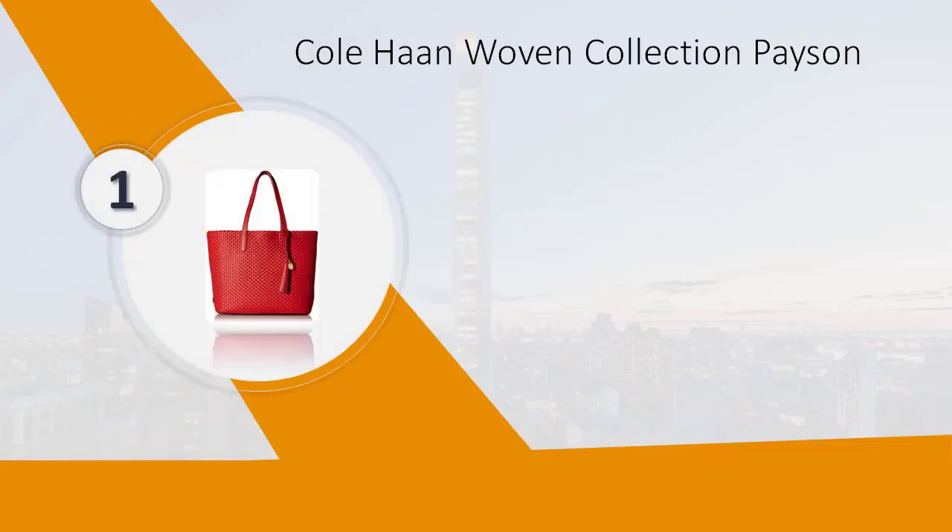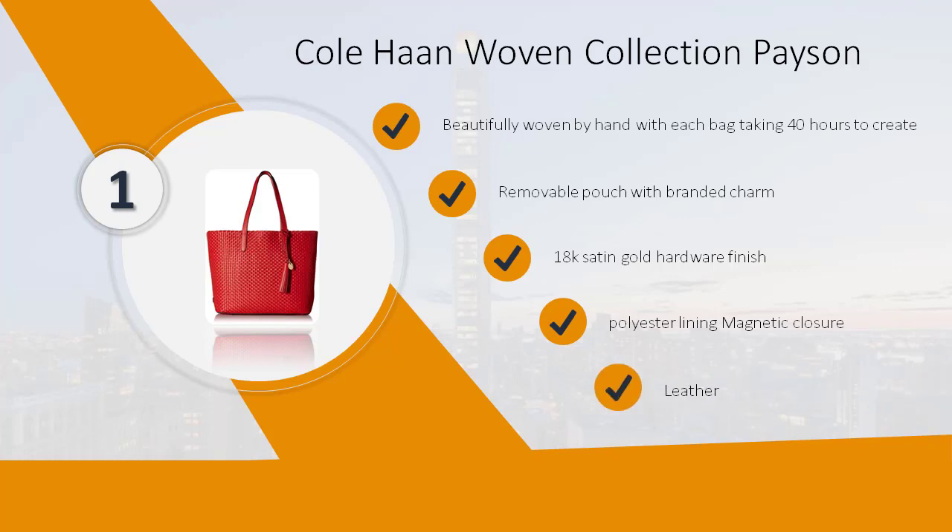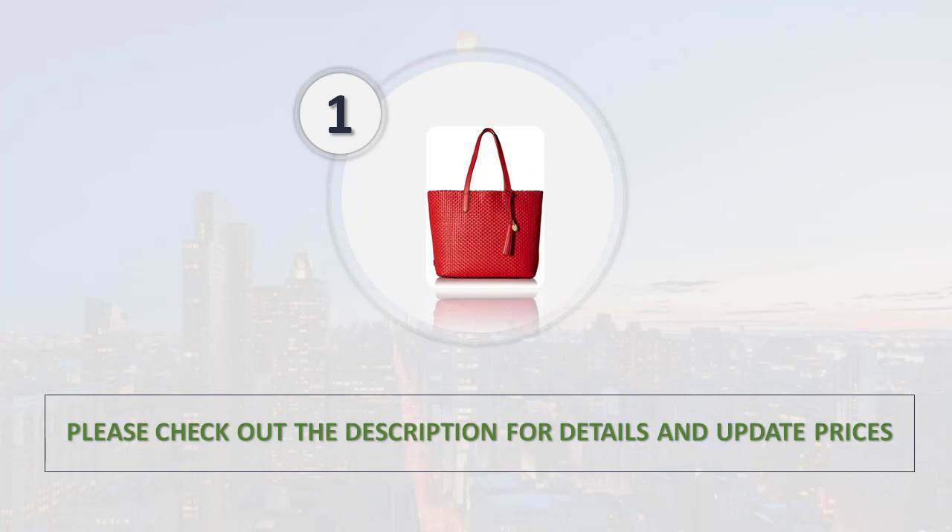Number 1: Cole Haan Woven Collection Payson. Beautifully woven by hand, with each bag taking 40 hours to create. Removable pouch with branded charm. 18K satin gold hardware finish. Polyester lining, magnetic closure. Leather. Please check out the description for details and updated price.